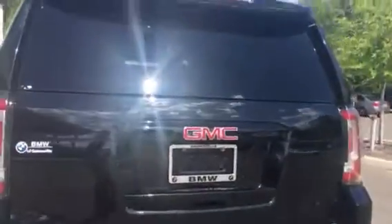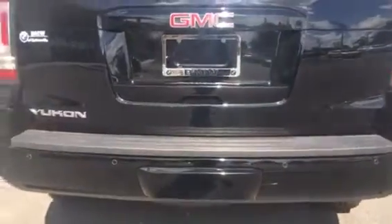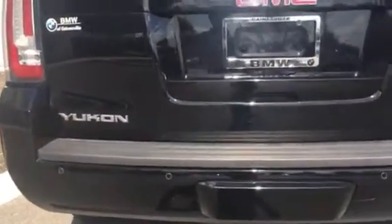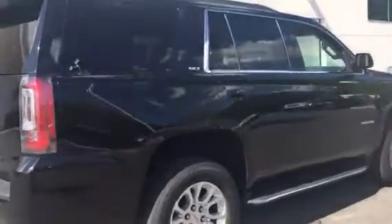This one does come with a trailer hitch attachment right there and it does have the sensors on the back as you can see. We go around the car for you. This one does have keyless entry — just click that button and the car will open up for you.